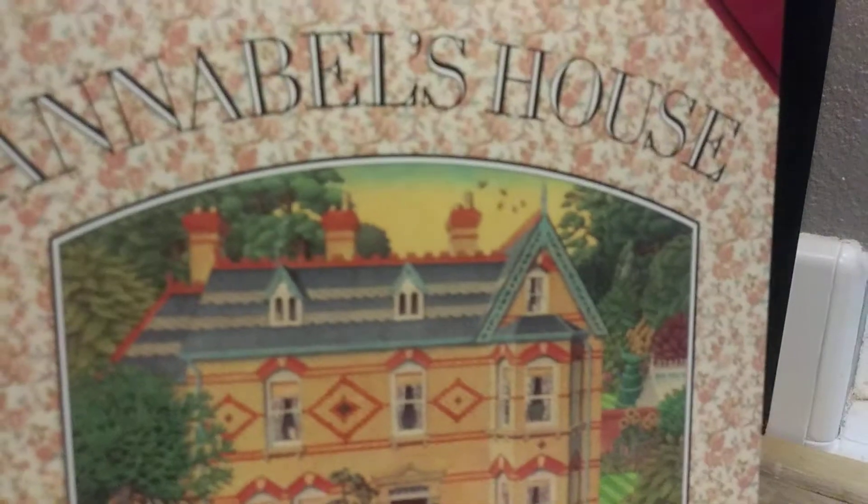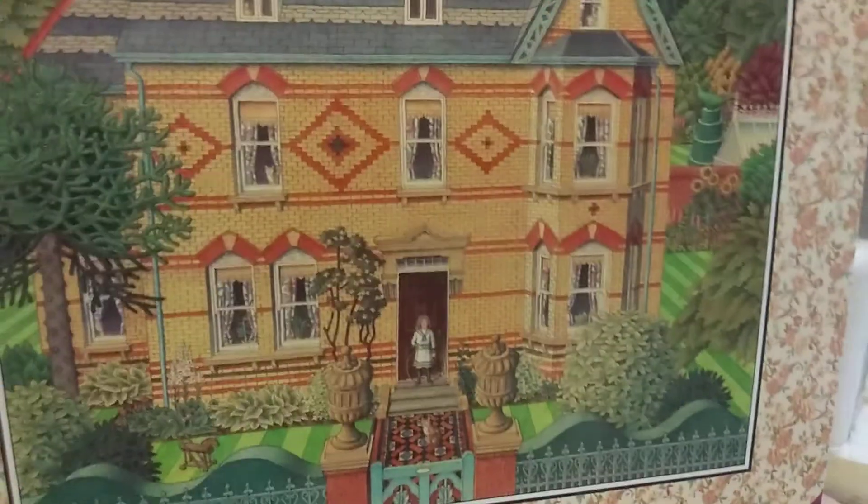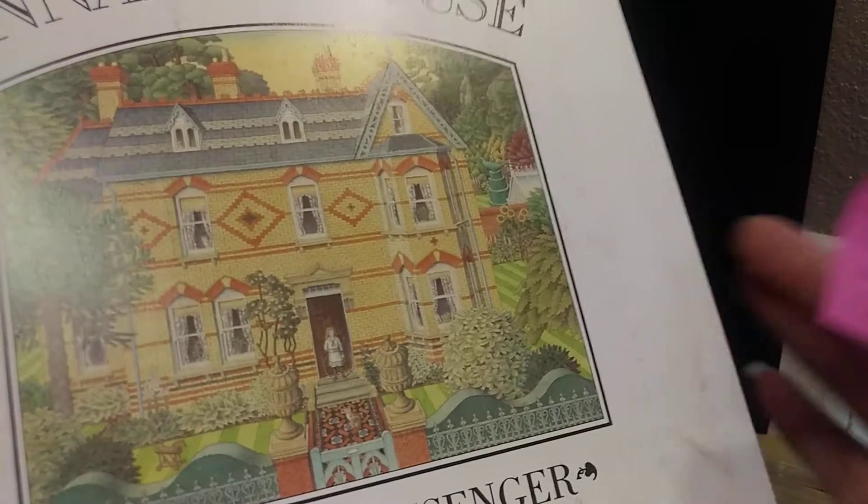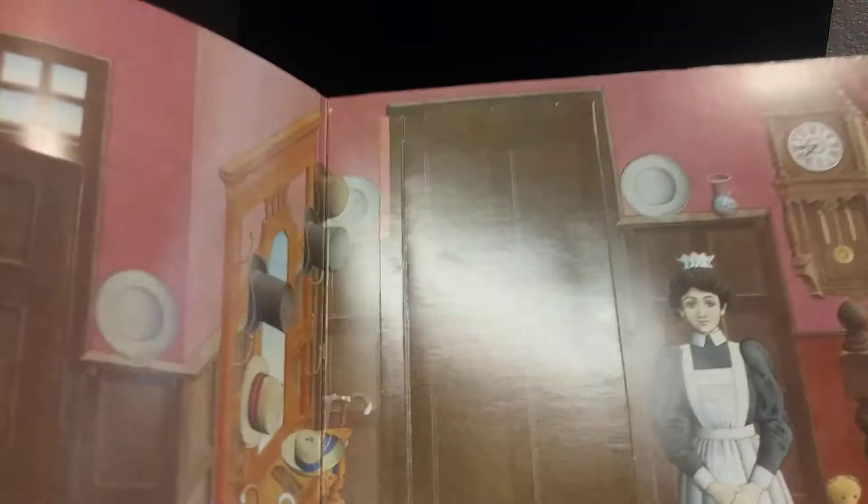Oh my gosh — Annabelle's House by Norman Messenger. It's a hardback, and this is a crazy book because it ranges between $13 and $75 used. It's the first American edition. So it starts with the door, and the door opens — it's one of those books where it opens. You have pop-ups, or cutouts actually, in the back to go along with the story.